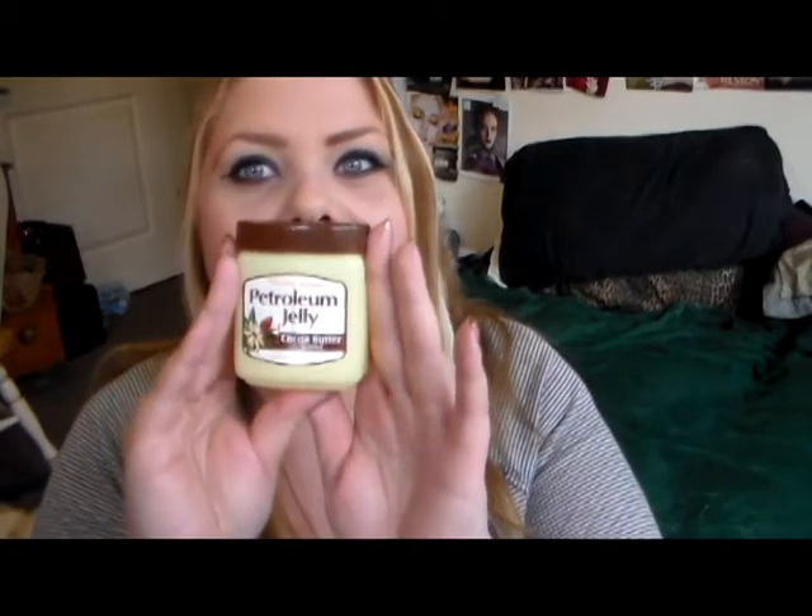Let's get started with my favorites. I have been loving this petroleum jelly — this is just the Dollar Tree petroleum jelly and it's cocoa butter scented, which smells really nice. I've been loving it to moisturize my dry skin and it really helps.